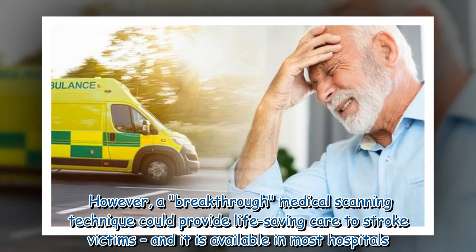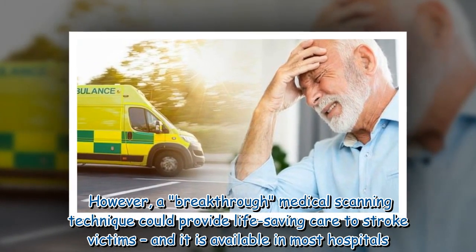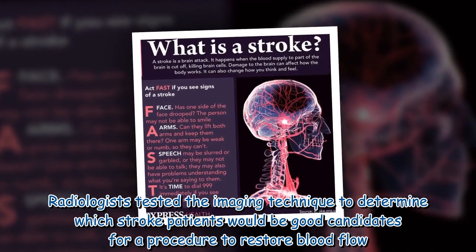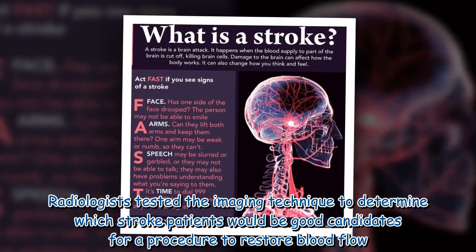A breakthrough medical scanning technique could provide life-saving care to stroke victims, and it is available in most hospitals. Radiologists tested the imaging technique to determine which stroke patients would be good candidates for a procedure to restore blood flow.